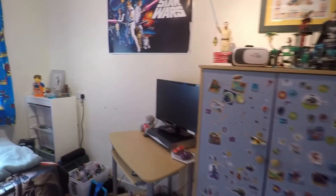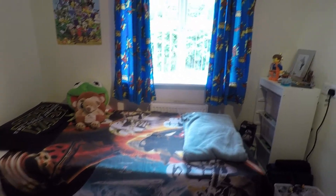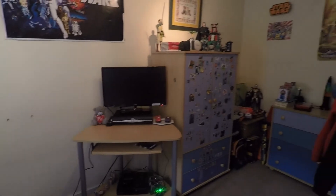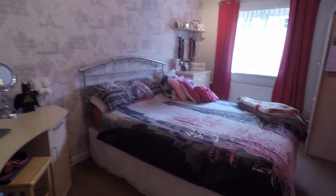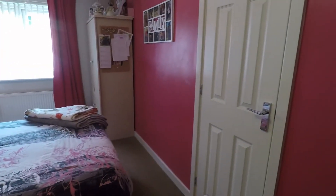Bedroom three is an L-shaped room but still a good size, located at the back of the property with a window and views over the rear garden. There's plenty of space for storage. Finally, bedroom number two is again a good sized double room, very spacious, with some built-in storage behind the door and a window that overlooks the front of the property.